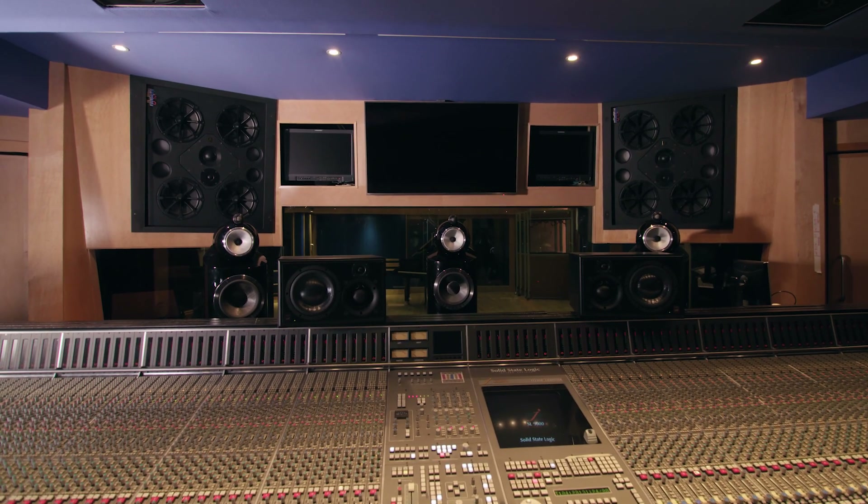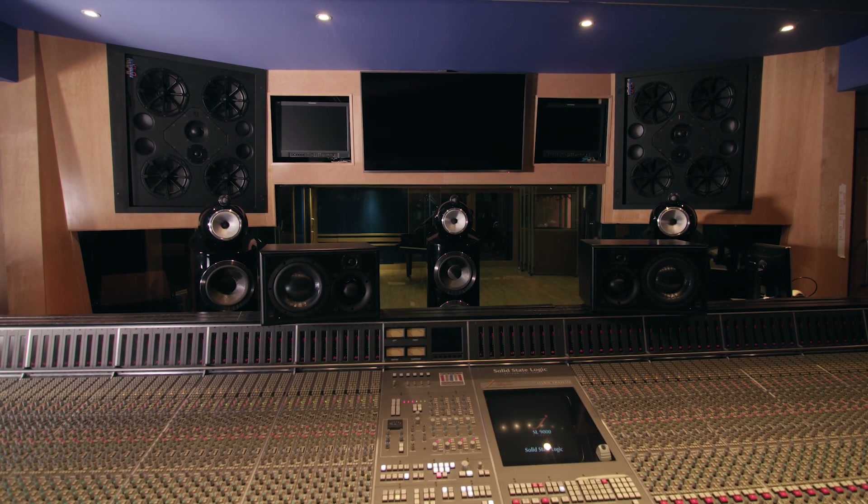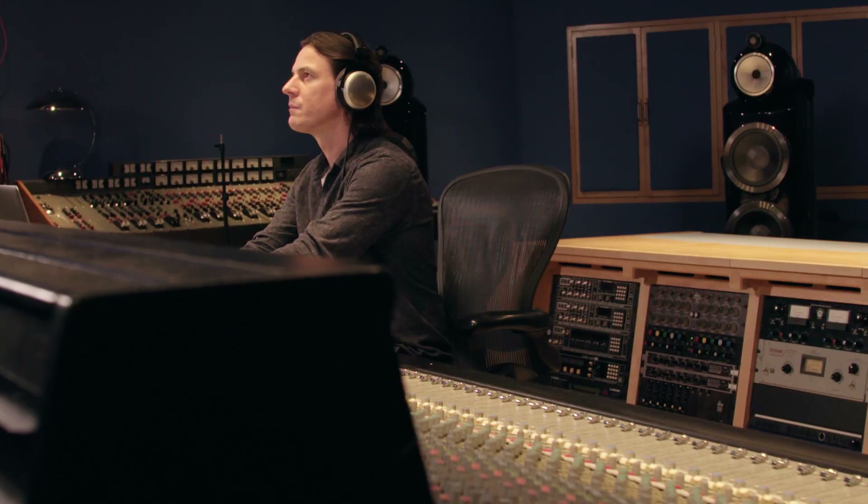When you think of a control room, when you think of mixing, what you want is something you can trust. You need to be able to trust the room to make mixing decisions, to know that the decisions you're making are going to be translated to the outside world.